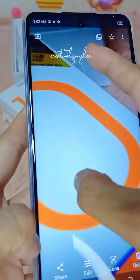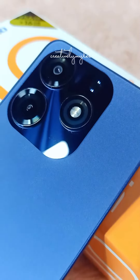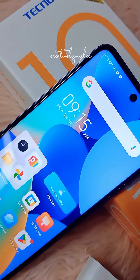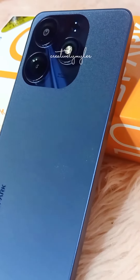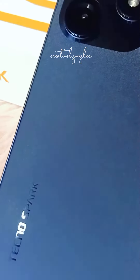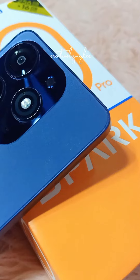The back of the phone features a 50MP AI triple rear camera with dual flash. You can take amazing photos with incredible detail and depth, no matter what the lighting conditions are — useful for product photography or scanning documents. The 32MP glowing selfie front camera with dual flash is one of its standout features, perfect for taking selfies and making video calls.